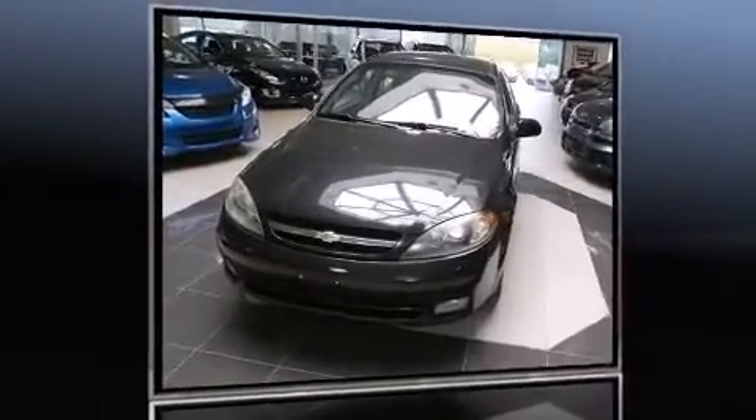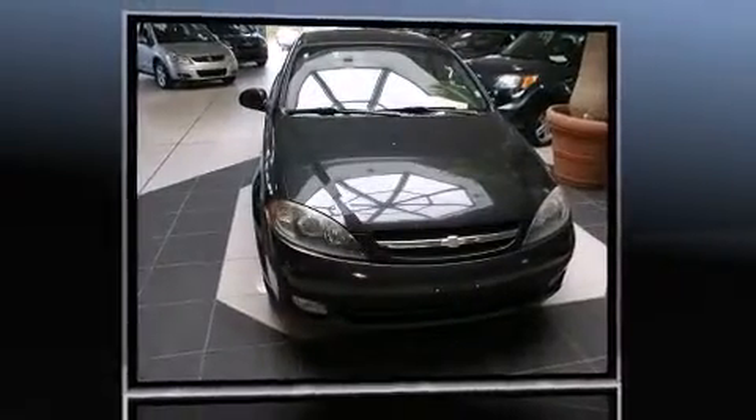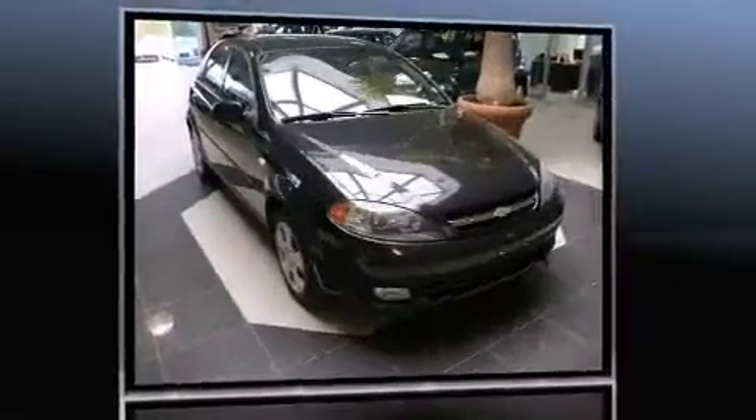This 4-door, 5-passenger hatchback still has fewer than 110,000 kilometers. Smooth gear shifts are achieved thanks to the efficient 4-cylinder engine, providing a spirited yet composed ride and drive.